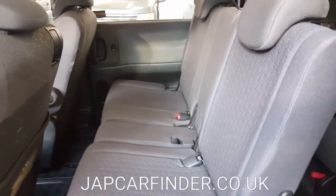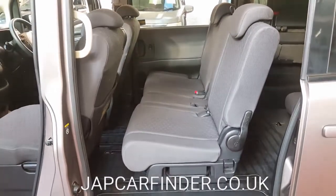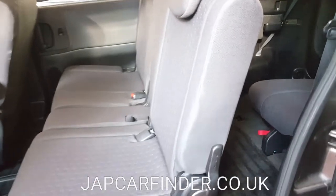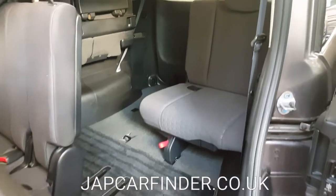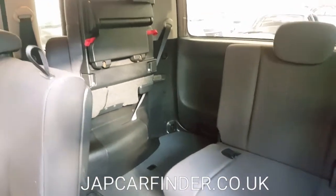It has 8 seats — the middle row has three seats, and the back has three seats as well. The back two seats can both be folded to the side. It is quite easy to get in and out.